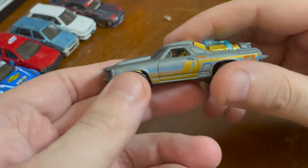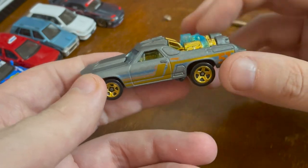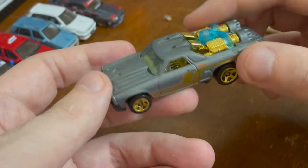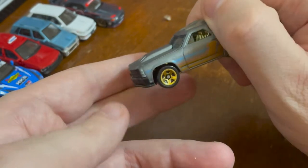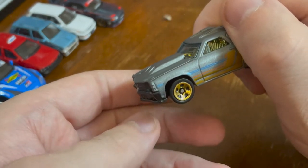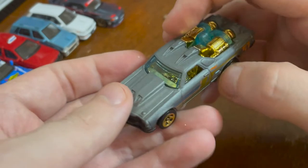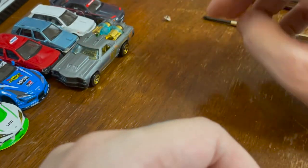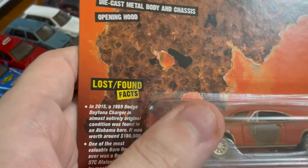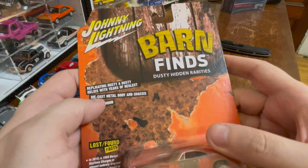It's got a ton of bodywork done to it — it obviously has the truck bed, but otherwise I would not guess that it was the El Camino. It's jacked up. I guess the kind of person who puts a rocket on the back of their car is the kind of person who jacks it up. This is Johnny Lightning — Barn Finds, replicating rusty and dusty relics with years of neglect.